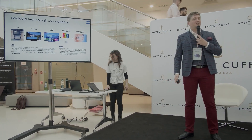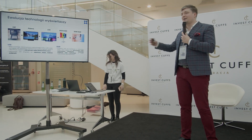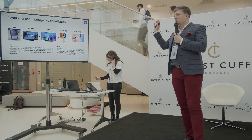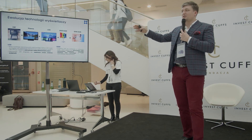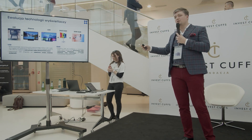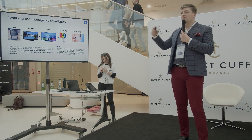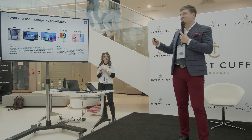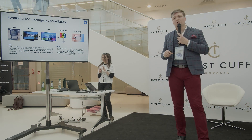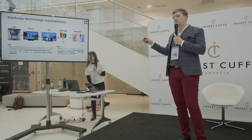Co jakąś dekadę, jak doskonale Państwo sobie zdają sprawę i pamiętają, jakich ekranów używaliście, następuje pewna zmiana technologiczna. Zaczynaliśmy od wyświetlaczy czy telewizorów kineskopowych, przeszliśmy przez płaskie LCD, a dzisiaj taką wiodącą technologią wyświetlaczy jest technologia OLED. Technologia OLED dzisiaj już zdominowała praktycznie wszystkie smartfony, ale w telewizorach jest używana na razie tylko i wyłącznie w tych high-endowych.